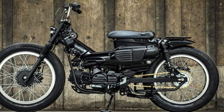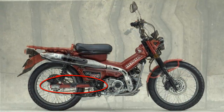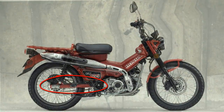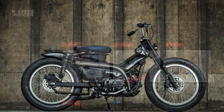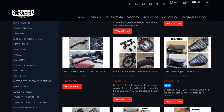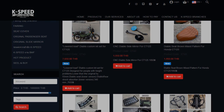The tires, the Borani-style rims, the seat, the black color — everything looks really vintage and absolutely cool. The most difficult modification is probably the custom-made swing arm, which is slightly longer than the original. The good news is most of the rest is available at K-Speed Custom's website — I will leave a link in the video description.